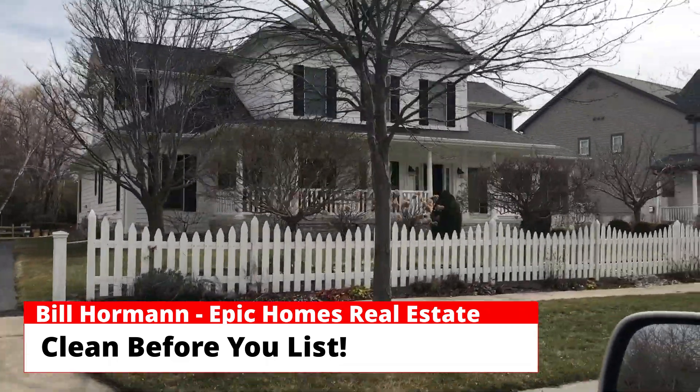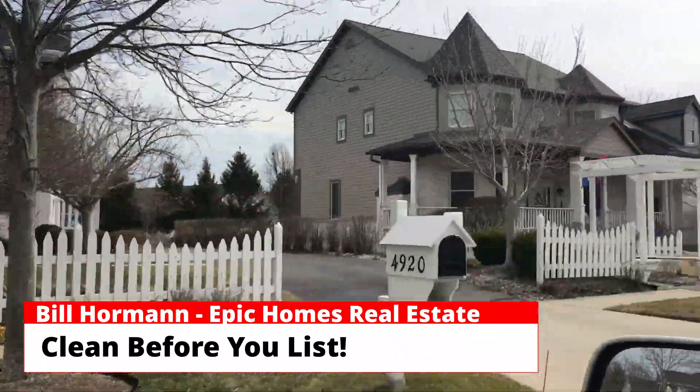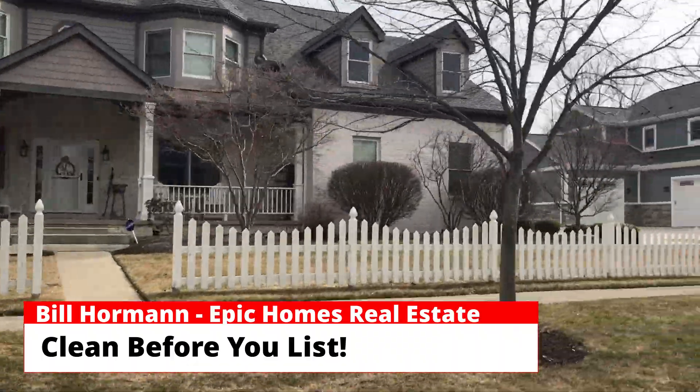See what the standard is for your neighborhood. If other people are keeping up their yards and garages and homes, you should too, or else yours is going to be the ugly duckling on the street. You may not get the price you want.